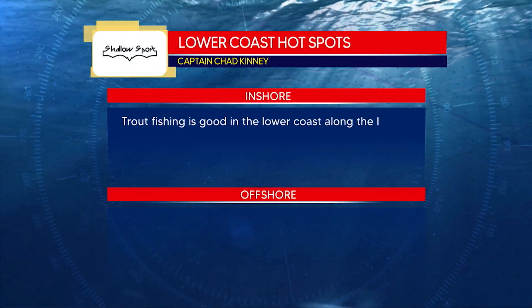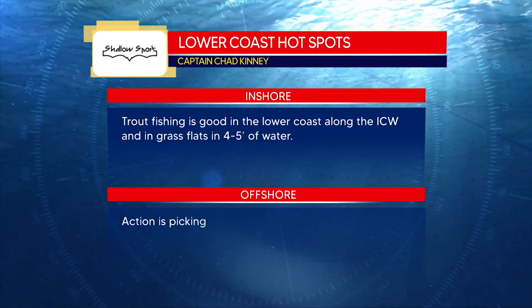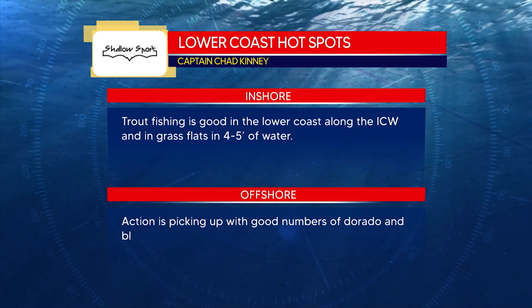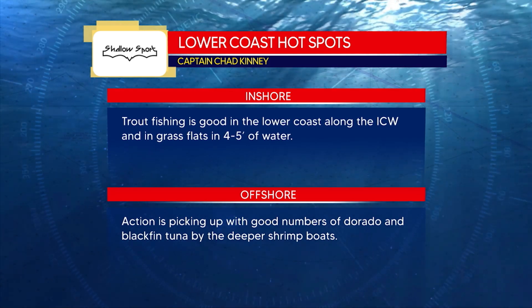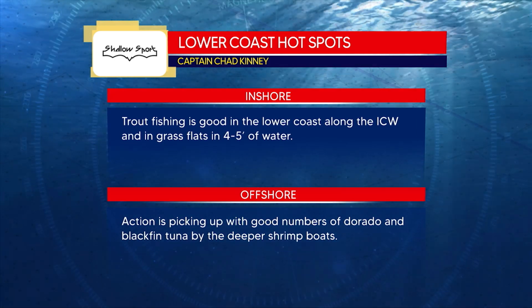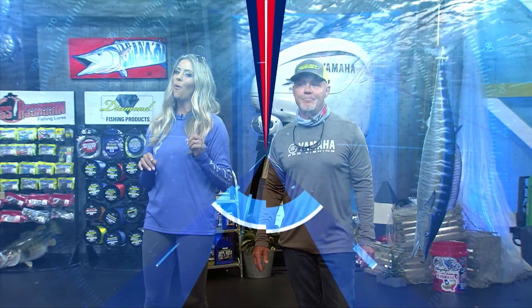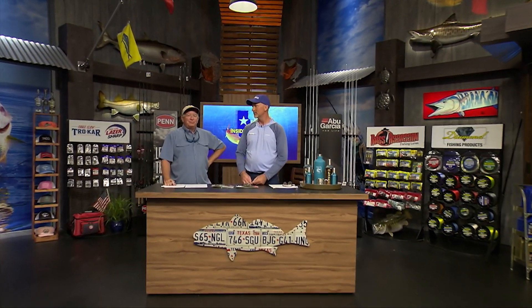Chad says that inshore the trout fishing is good in the lower coast along the ICW and in the grass flats in four to five feet of water. Offshore, action is picking up with good numbers of Dorado and blackfin tuna near the shrimp boats. The Star Trek Middle Fresh region is taking us on a little walkabout for your weekend catch, but first Dave and Mike are giving us what we'll need at the workbench for rigs and techniques.